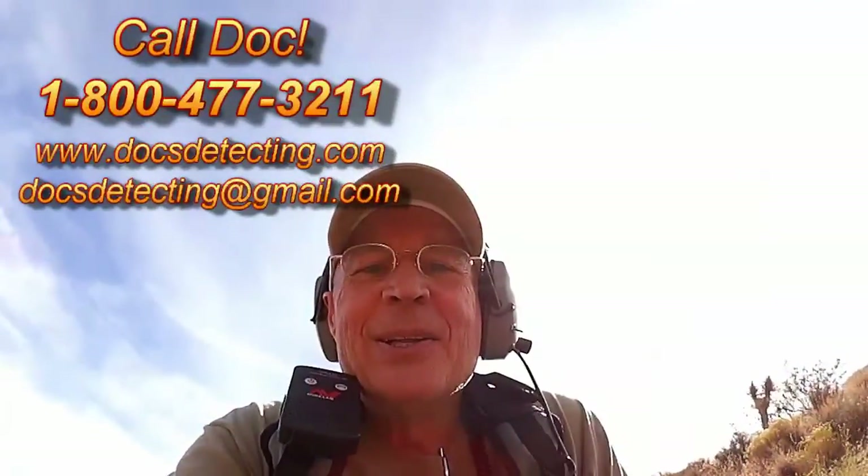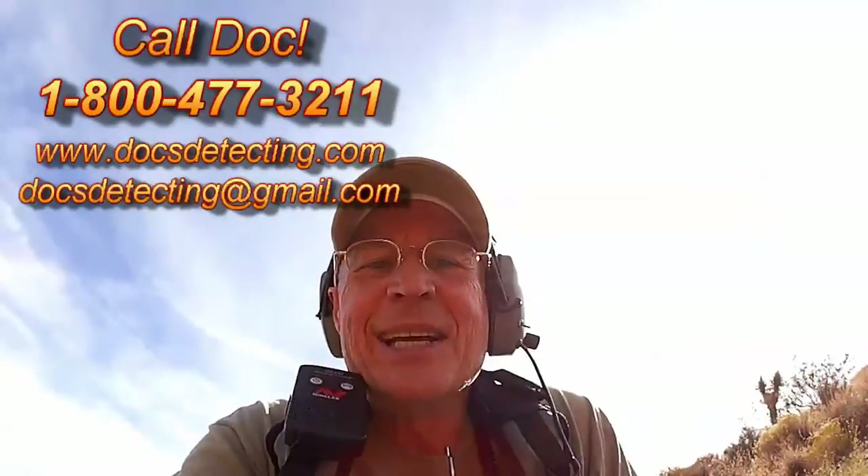DocsDetecting.com. This is my ninth time out with a GPZ 7000. It has not failed me yet. Take care guys, 1-800-477-3211. Thanks for watching.